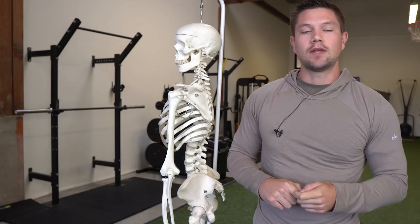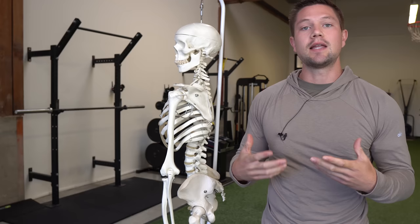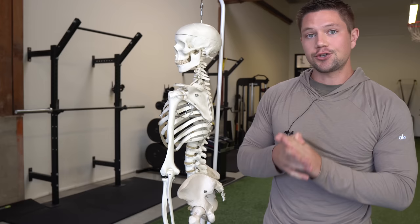As we get older, we tend to accumulate injuries and aches and pains. We tend to become a little bit more sedentary, and we also tend to start training or exercising one particular way for an extended period of time. The resultant outcome of this and many other things is that we tend to lose movement. And as we lose movement options and range of motion available to us, we tend to start to need to compensate to find those things.